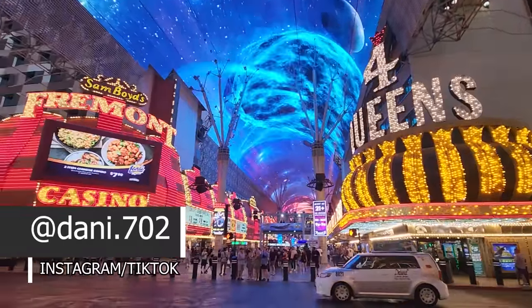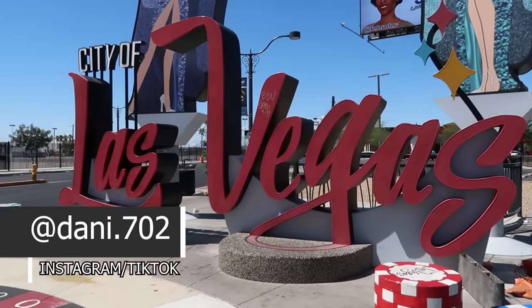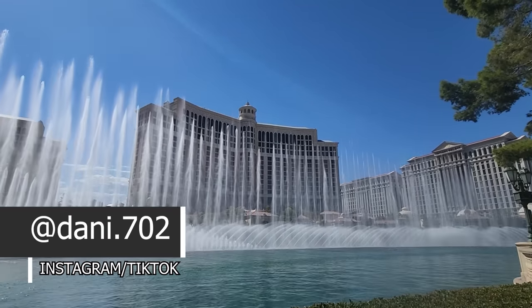Forget the casinos, the shows, and the buffets — well, maybe not the buffets entirely. Today we're hitting the Las Vegas Strip on a mission for vending machines. I'm Dani702 and welcome to Las Vegas. Today I'm taking you on a very unique tour: a tour of the crazy vending machines that you'll find around town.